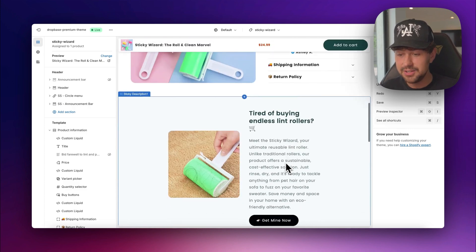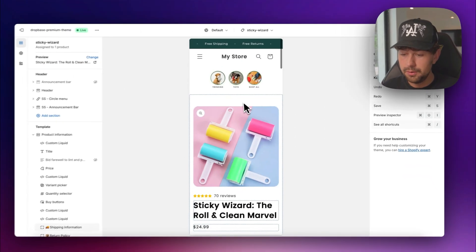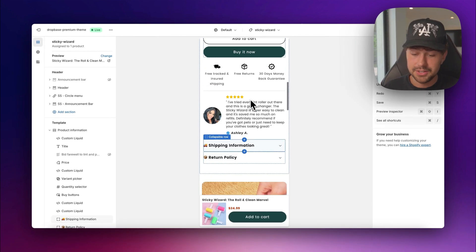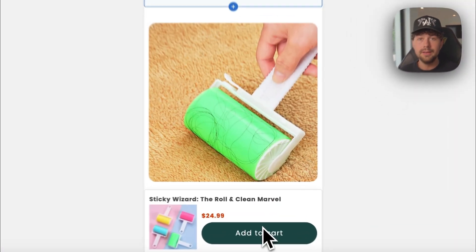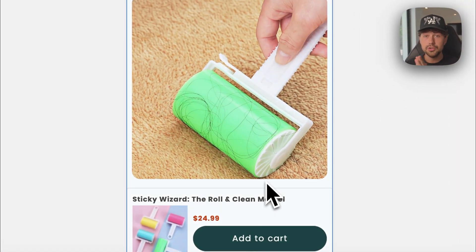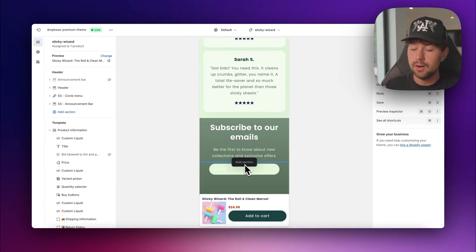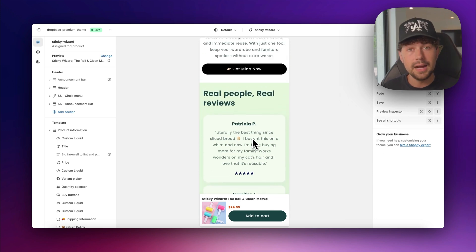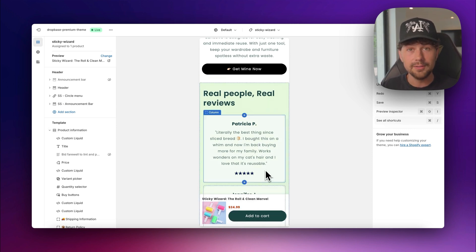We also have a sticky add-to-cart on all of our Dropbase themes. Especially for mobile — if we switch to mobile view, whenever you scroll past the add-to-cart button, a sticky add-to-cart slider pops up from the bottom of your screen, which drastically improves your conversion rates. When running ads on TikTok and Instagram, users are mostly on their phone, so instead of them scrolling way down, reading reviews and product descriptions, and losing track of the add-to-cart button and swiping away — with Dropbase custom brands, you have a sticky add-to-cart built in for all themes.